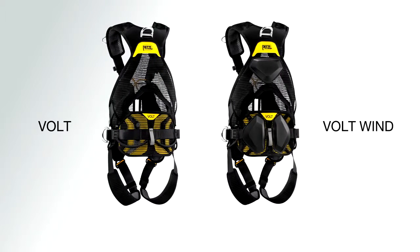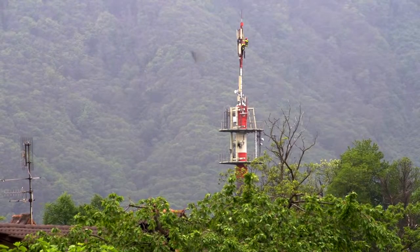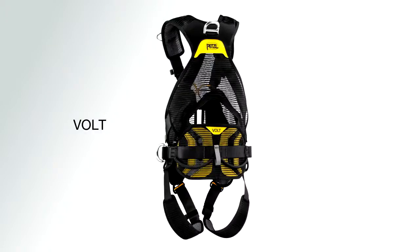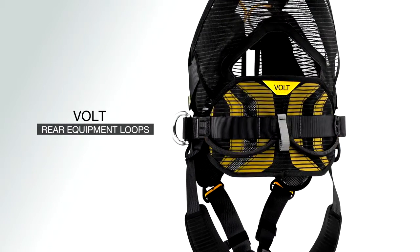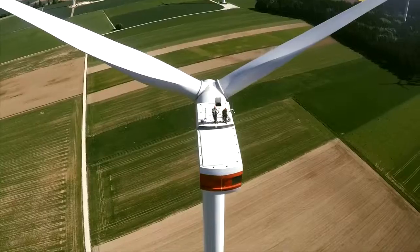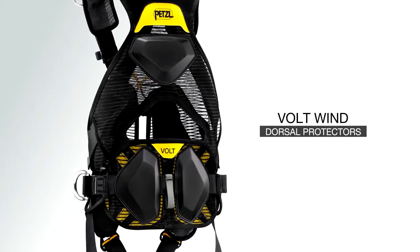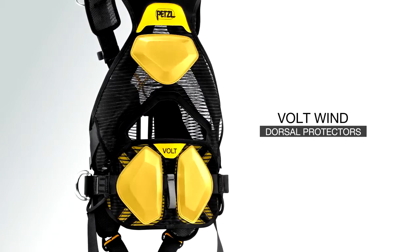The Volt line of harnesses consists of two models. The Volt is designed for tower and antenna work; the waist belt is equipped with rear equipment loops to conveniently organize tools. The Volt Wind is designed for working on wind turbines, and dorsal protection limits wear when moving inside turbine towers.